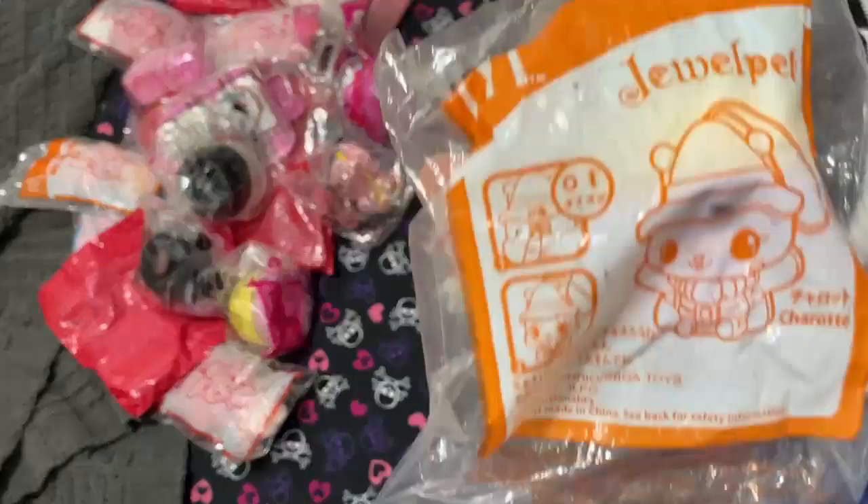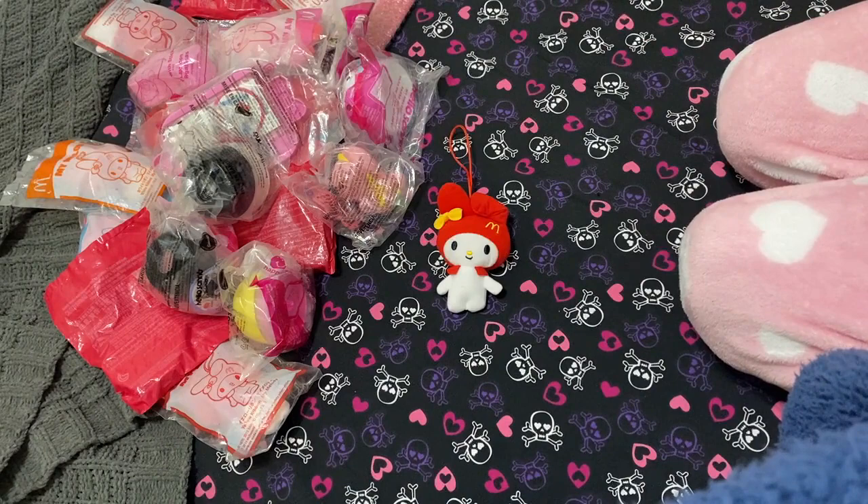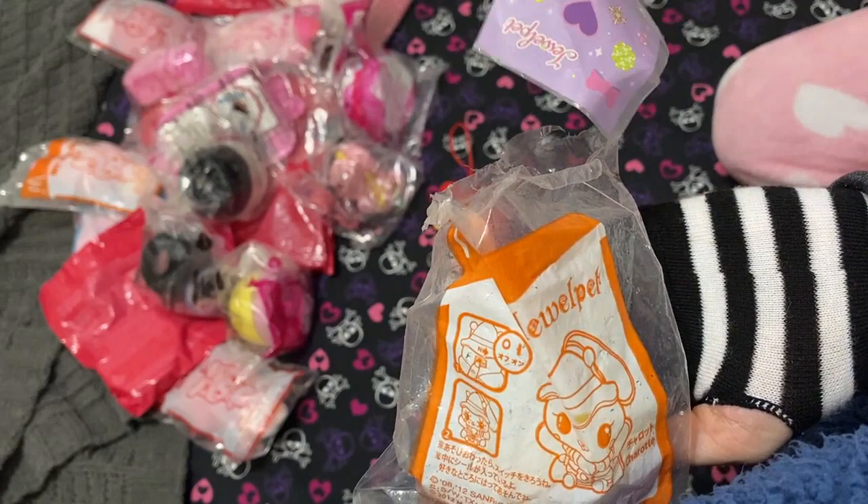This next one is gonna be a Jewel Pet and this is from 2012. I didn't know what a lot of these were — I just took a gamble. I was really hoping to get something cute and I guess it comes with some stickers first.